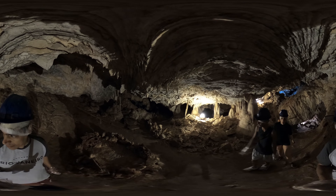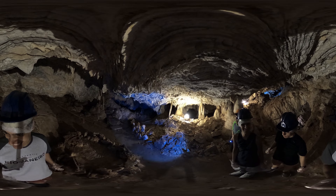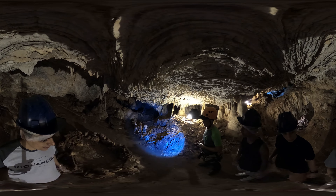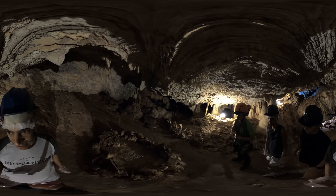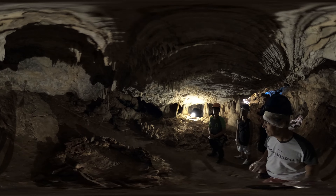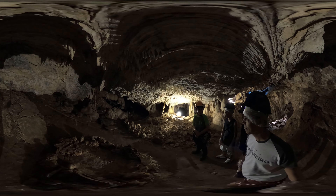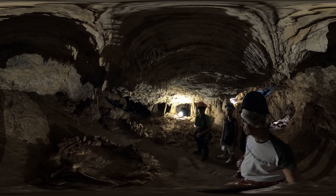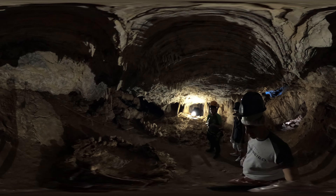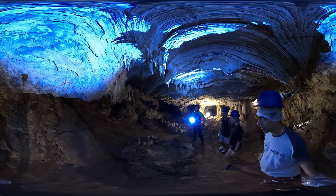Life finds its way even in the dark depths of Cathedral Cave. Small animals and subterranean creatures inhabit this unique ecosystem, complementing its beauty and complexity. Through scientific studies, we've learned the importance of preserving these delicate environments and protecting the species that inhabit them. Bonito and its inhabitants are committed to responsible ecotourism, ensuring that these natural wonders are appreciated by future generations.